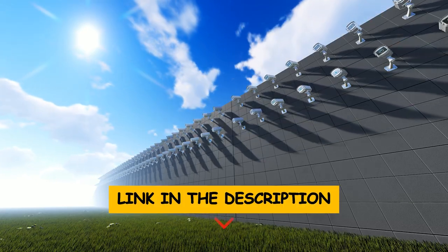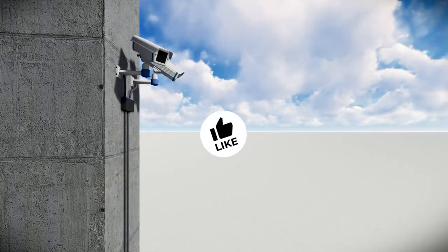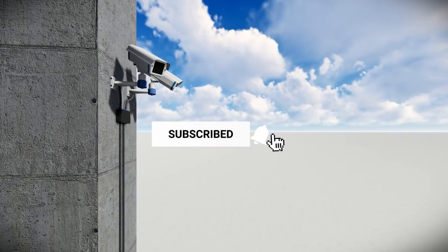To find out more information and the updated price of the products we have mentioned, be sure to check the links in the description below. Like this video, comment below, and don't forget to subscribe for future updates.